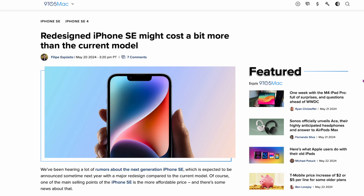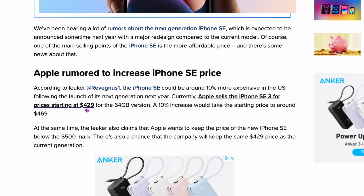From 9to5Mac: the redesigned iPhone SE might cost a bit more than the current model. It's not going to be substantial — it used to start at $429 and might go up to around $469 because they're adding new features. That's $40 up, which I'll give them. Obviously, if it gets to $500 or $600, you're right up against the base iPhone, and you don't want that.